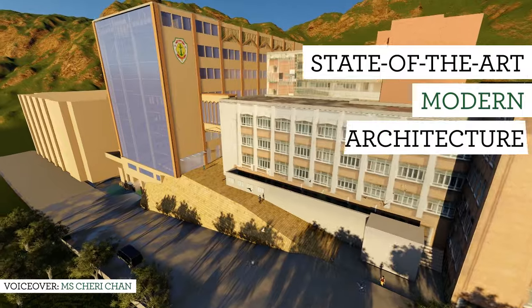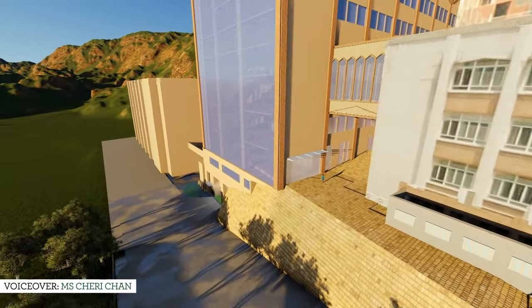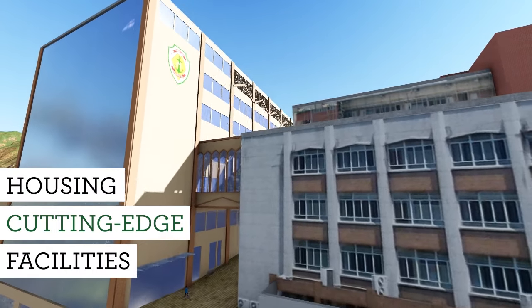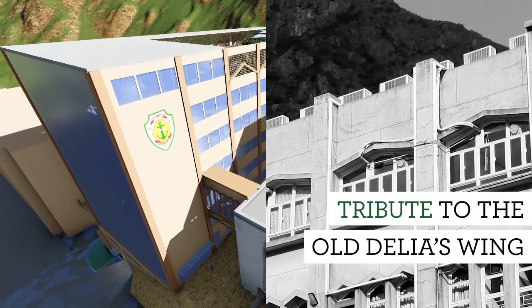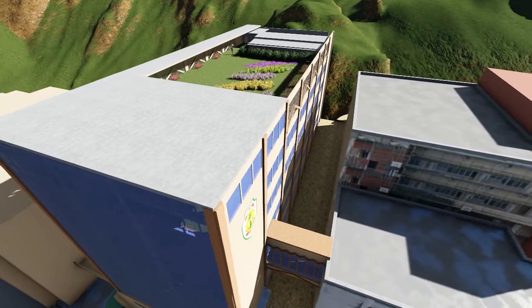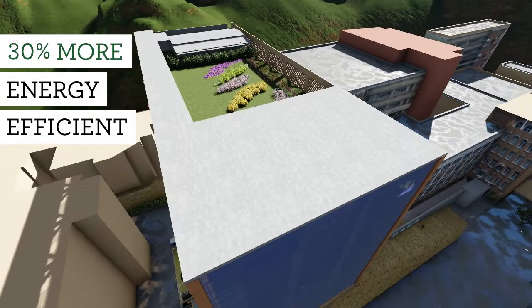The New Delius Wing incorporates state-of-the-art modern architecture, housing cutting-edge facilities to cultivate students' talents and equip them with skills for success in the 21st century. The contemporary design pays tribute to the old Delius Wing through the shapes and lines on the facade that match the main building in aesthetics and functionality.